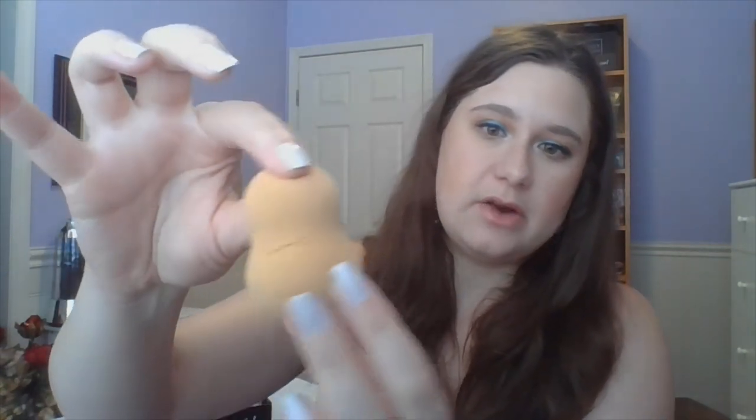Bonus empties are those that do not count towards my yearly value because of the nature of the product. In this case, we're talking about a tool — a makeup blending sponge. Just one of these. You can see all the ripping going on here, and it's not clean because I'm just going to throw it out.